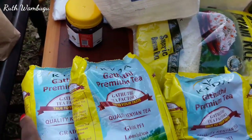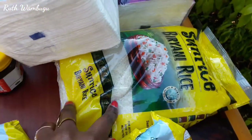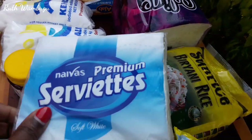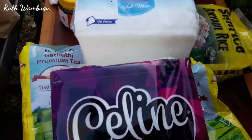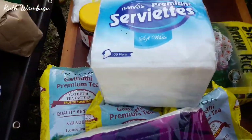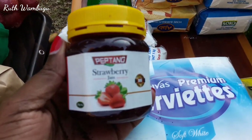I got Sunrise Biryani rice, this is 2kg. I got Naiva's Premium serviettes and I got Celine serviettes — these are luxury serviettes which look really nice. I love the packaging, love love love it! And I got strawberry jam.